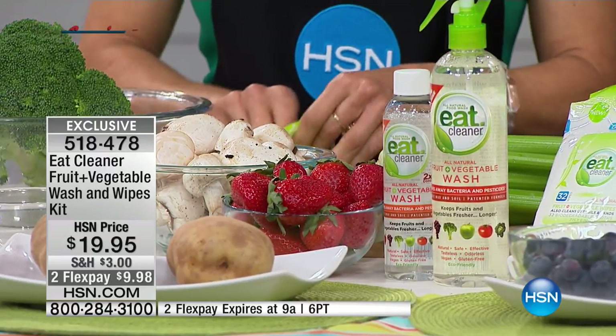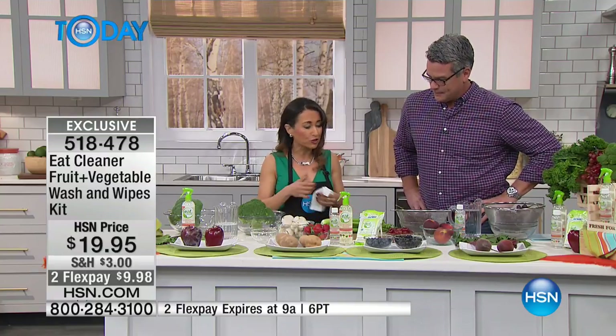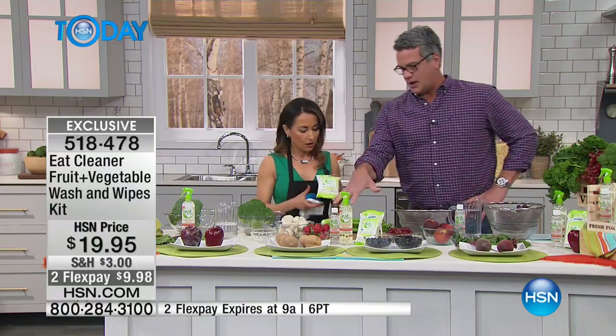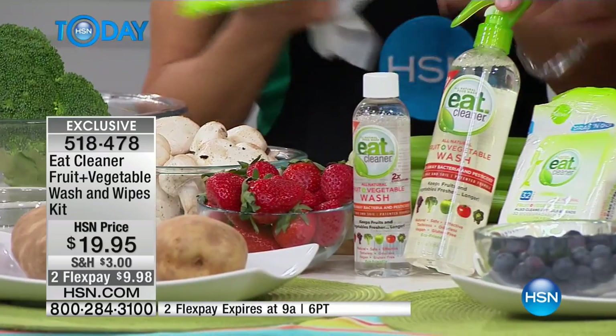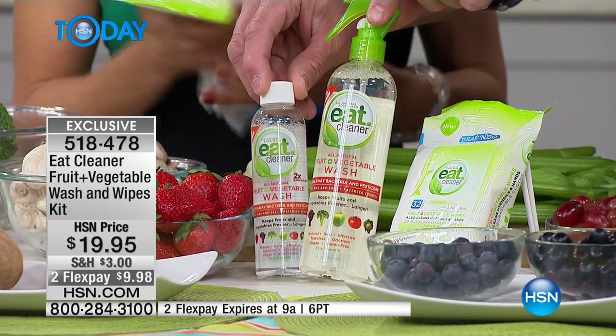As we're getting the new year started, everybody's trying to eat better, healthier. Fruits and vegetables should be the core of what you're eating. So you get the fruit and vegetable wash spray, which you can spray everything from strawberries to broccoli to leafy greens.